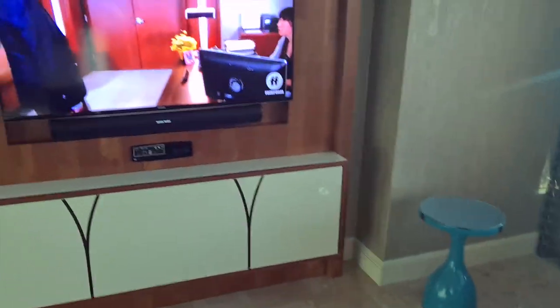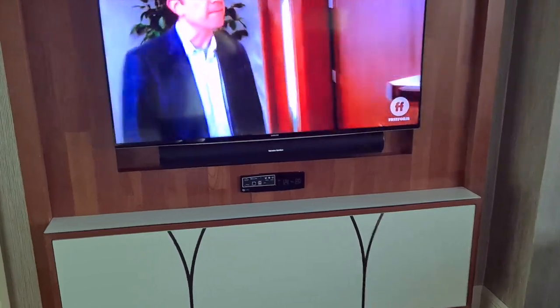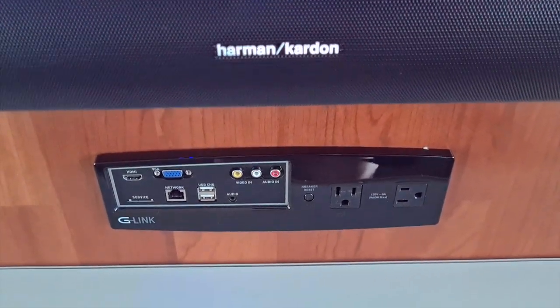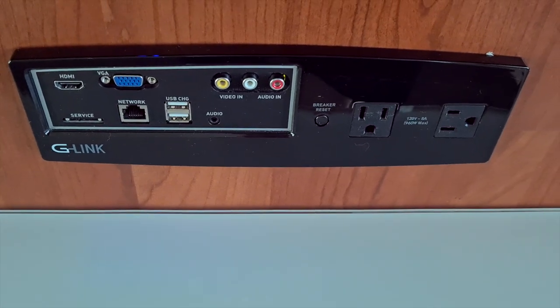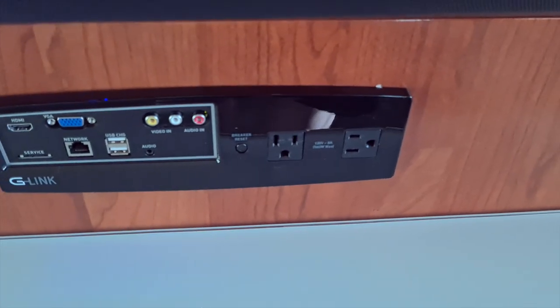There are a couple of chairs right in front of the window, another little table, and then we have the TV with a Harman Kardon soundbar underneath, and all your network cables and connection options for the TV. There are also a couple of sockets there, which is great for charging your phone or whatever you want to do.